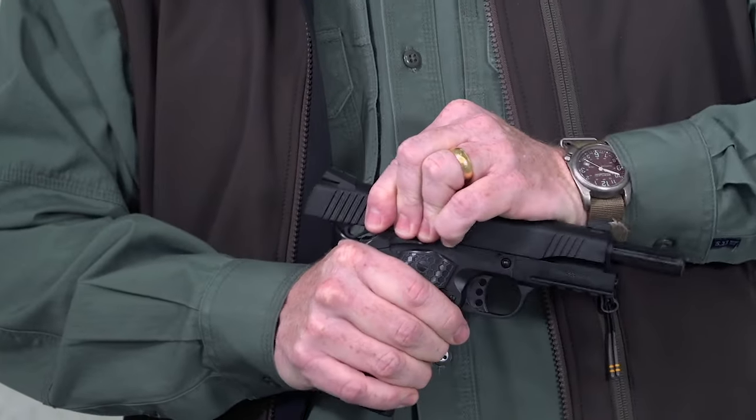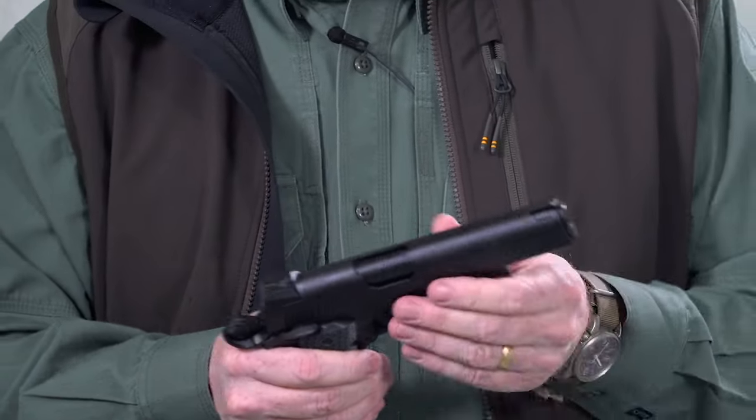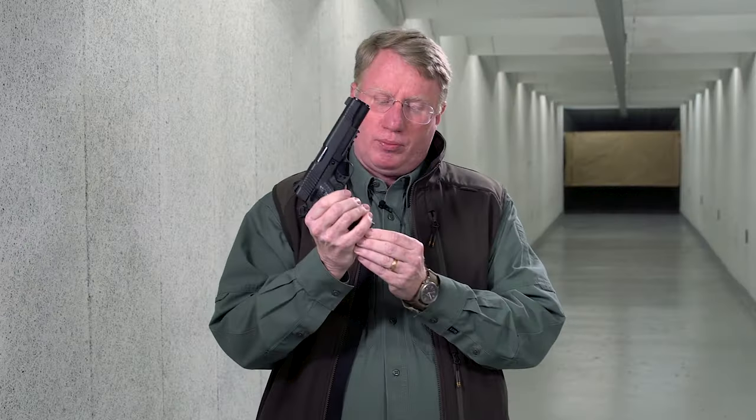This is a fully featured 5-inch 1911. It comes with an accessory rail if you want to put a light or laser, and there are a lot of match features on this gun. It does have a standard recoil spring and guide rod, but you've got a bumper pad with a beaver tail safety, and down below you've got an 8-round magazine with a bumper, and it's flared for the well.